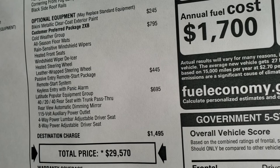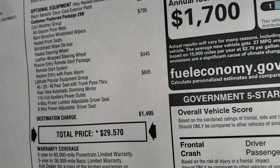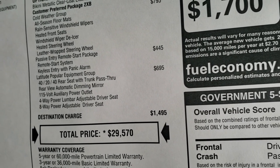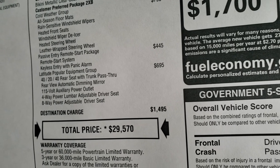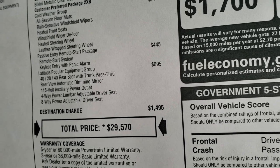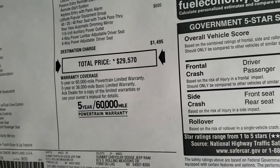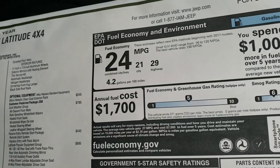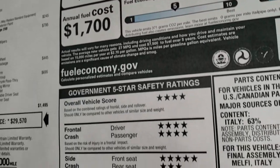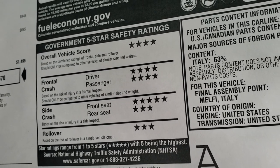The passive entry remote start package at $445 gives you the remote start and enter-and-go system. The Latitude popular equipment group gives you the 40/20/40 split rear seat with trunk pass-through, automatic dimming mirror, 115-volt power outlet, and power driver seat. Total MSRP is $29,570. Safety ratings are four and five stars almost all the way across the board.